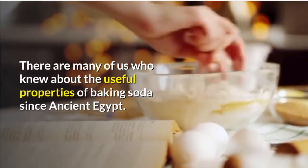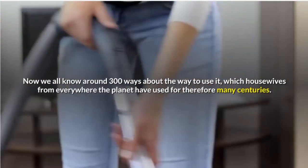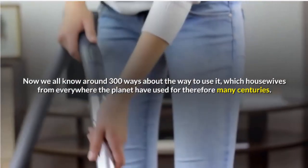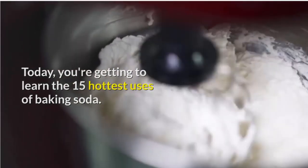There are many of us who knew about the useful properties of baking soda since ancient Egypt. Now we all know around 300 ways to use it, which housewives from everywhere on the planet have used for many centuries. Today, you're going to learn the 15 hottest uses of baking soda.